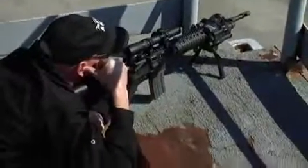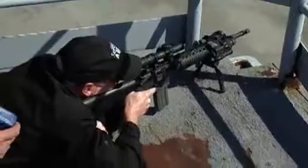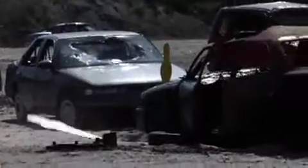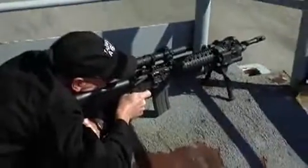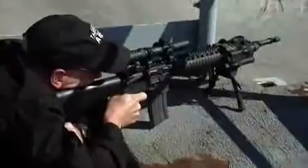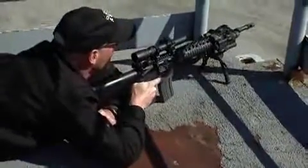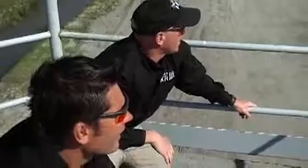Shooter ready. Standby. Time: 11.69. Looks like that first popper didn't go down — it didn't. That could just be the wind.